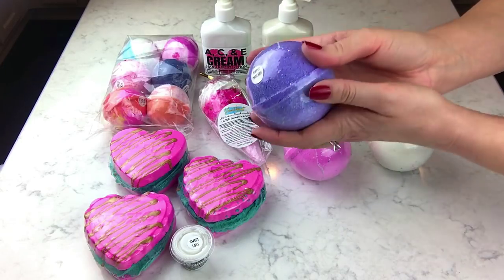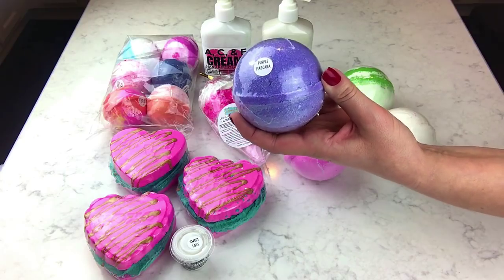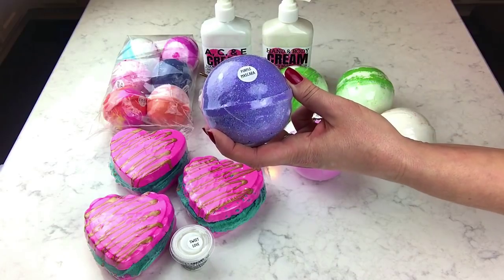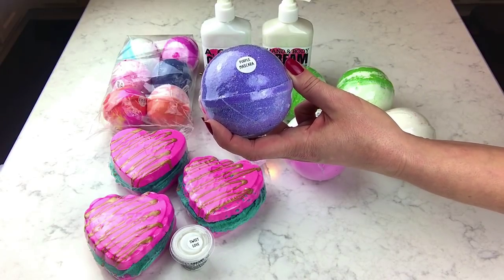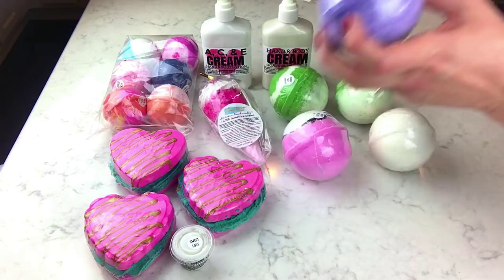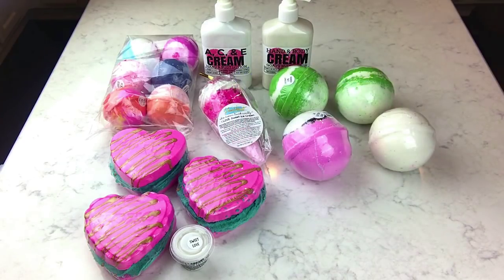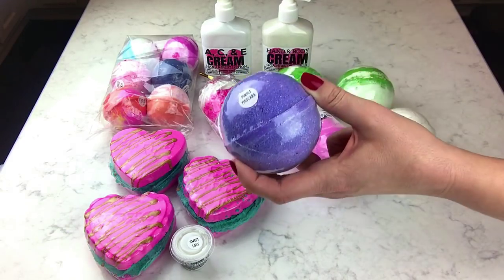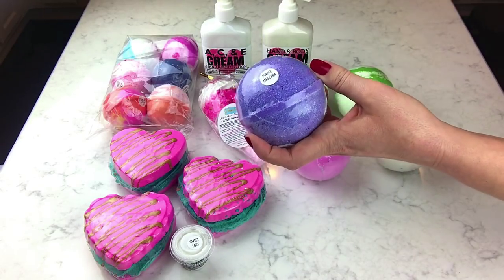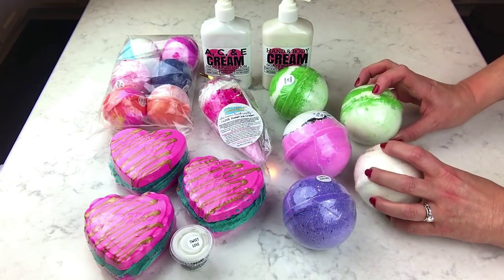We have the Purple Mascara bath bomb, which I have almost purchased several times and don't know why I haven't pulled the trigger until now. It's scented in ripe red cherries, cottony vanilla, and notes of nutmeg and lime — that sounds so interesting to me. It seems to be really popular on their site. It's subtle but sweet and really different. I really think I'm going to like this one.